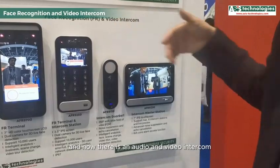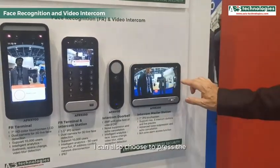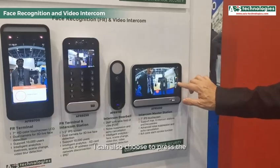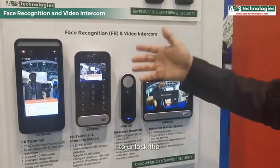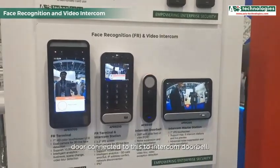Now there is audio and video intercom communication between the two stations. From the door connection, I can also choose to press the unlock button to unlock the door connected to this intercom doorbell.